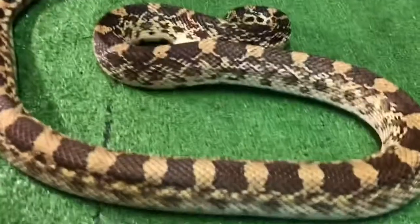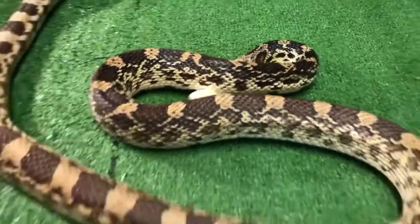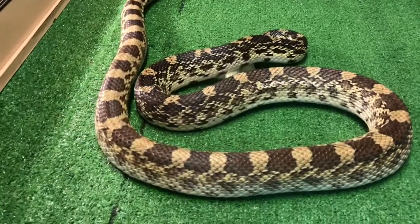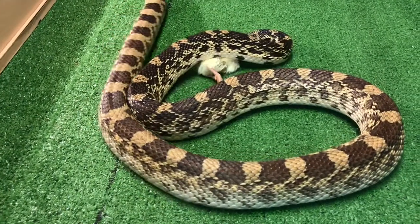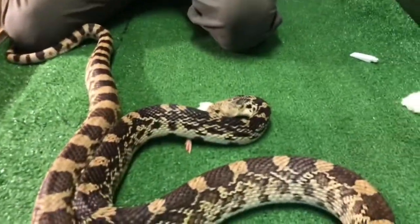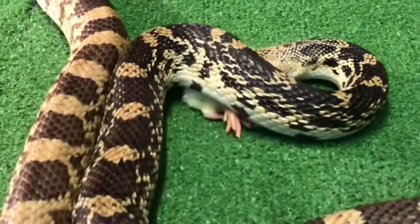Why aren't we feeding him rats? I'll tell you why — I haven't got any in my freezer at the moment. We're waiting for a big food delivery to come in. So he's not going to particularly constrict this; it's not putting up a fight and it's a small meal for him. Let's see if he gets on with eating it.